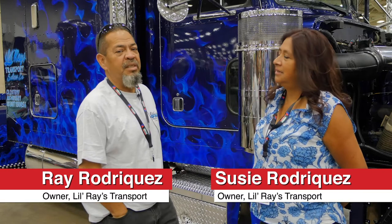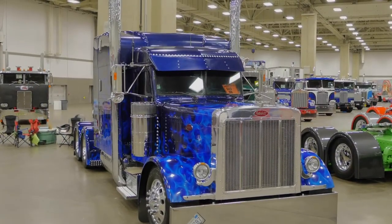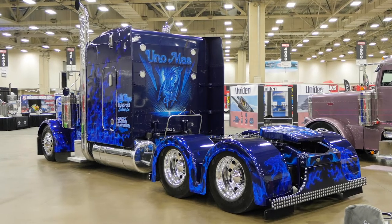It's a 1999 Peterbilt 379, 3406 CAT, 550 horsepower. It was custom built. It was supposed to be a quick touch-up — this is where we come up with a quick touch-up.